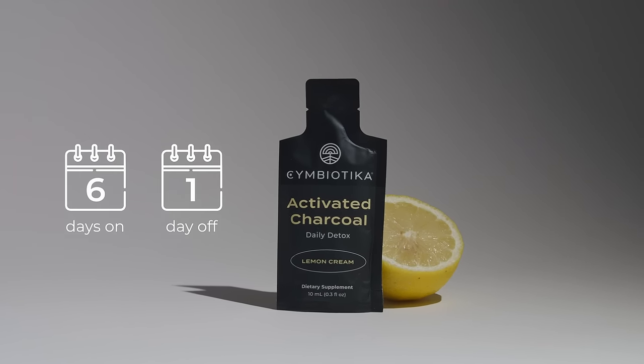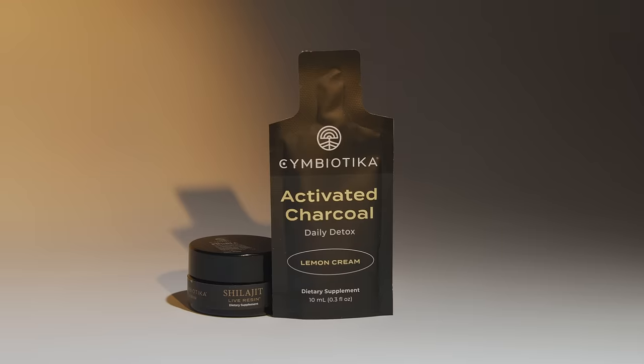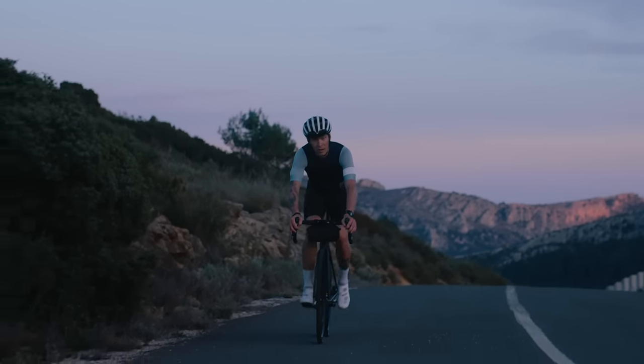For more detox support, take Activated Charcoal 30 minutes after taking Symbiotica's Shilajit. Symbiotica — live with intention.